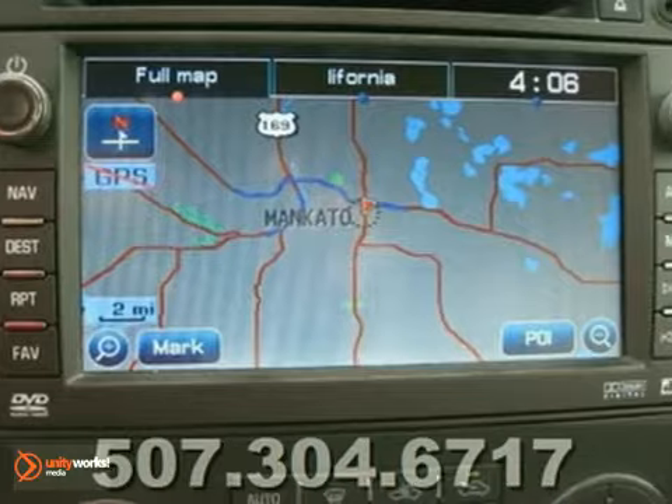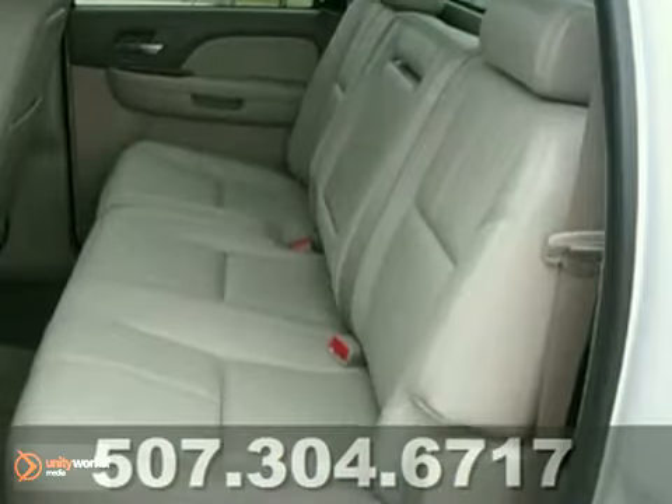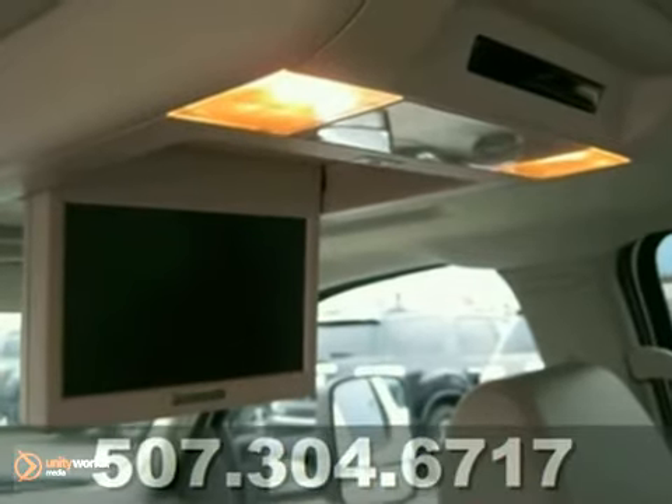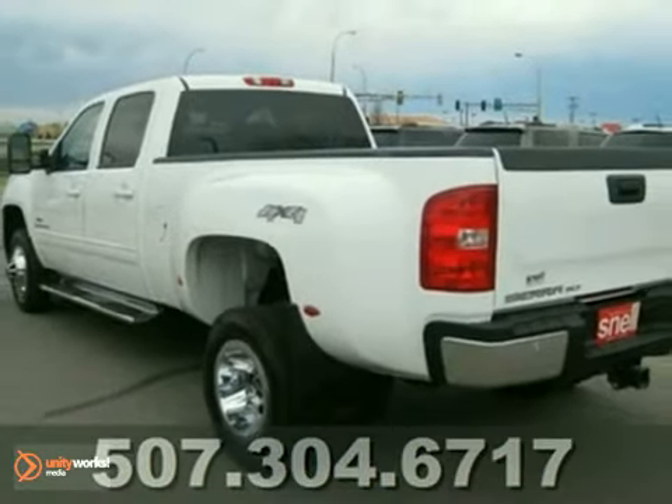It's fresh out of the Snell Auto Watch. They made this thing shine from the inside out. Overall, if you're looking for a great work truck, here's your chance. Come and take a look.